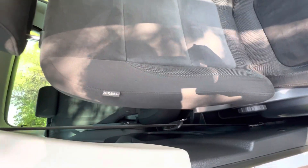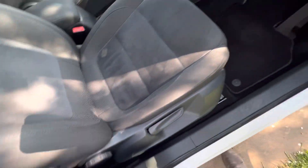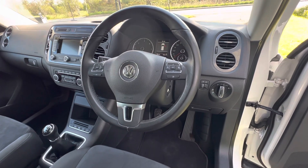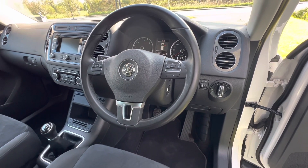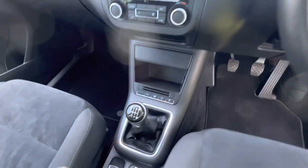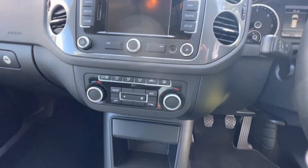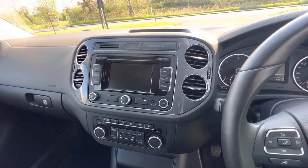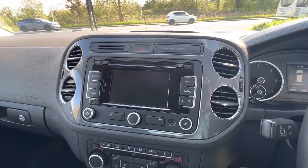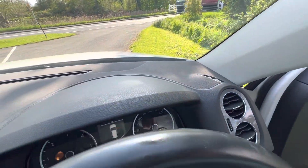I wouldn't say it looks like it's never been sat on, but it certainly doesn't have much wear. You've also got your lumbar support there which is nice. Inside we've got automatic lights, three-spoke leather steering wheel with multi-function controls for your stereo, trip computer, and telephone. Six-speed gearbox, automatic park brake, climate control, DAB and sat nav on this as well. The whole dashboard really really nice.